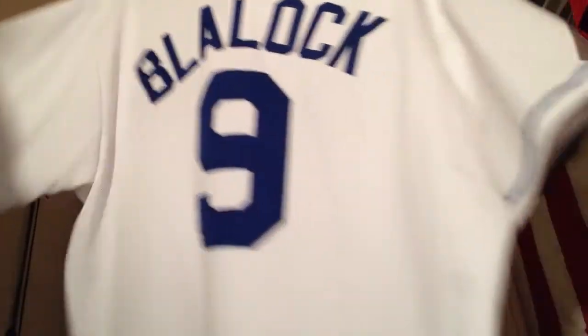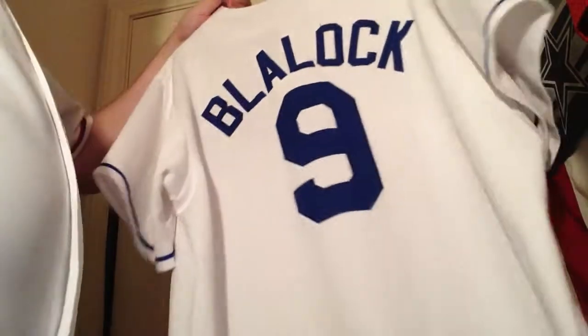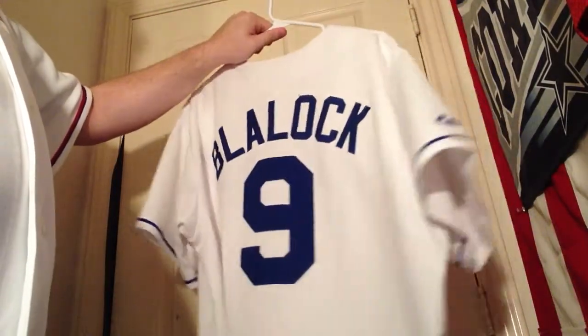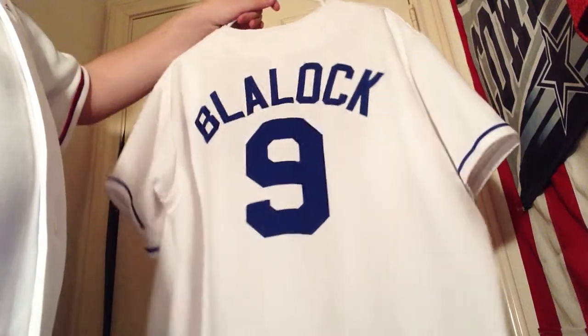This is Hank Blaylock — one of my favorite players before he left. A lot of memorable games and memorable moments with Blaylock. I remember a game in, I think it was 2009, July 1st, against the Angels. I think that was the last good game he had with us.